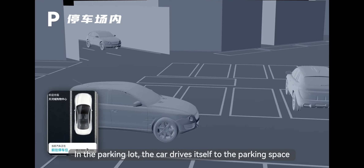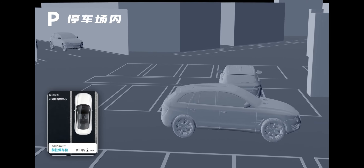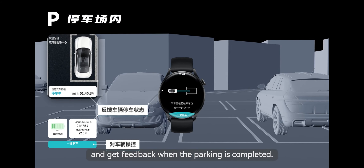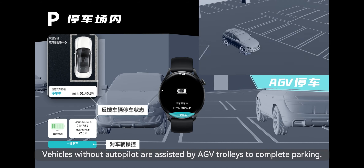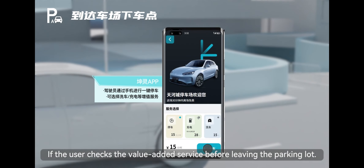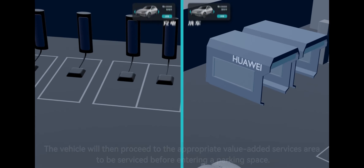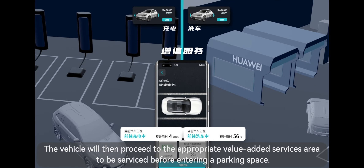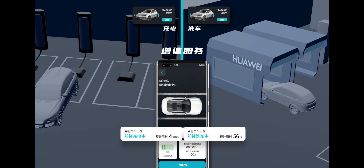In the parking lot, the car drives itself to the parking space and parks automatically. Users can check the parking progress on the app and get feedback when parking is completed. Vehicles without autopilot are assisted by AGV trolleys to complete parking. If the user selects value-added services before parking, the vehicle will proceed to the appropriate value-added services area to be serviced before entering the parking space.